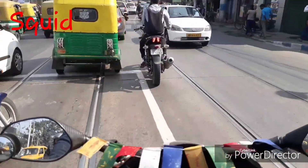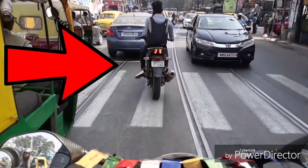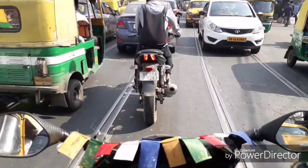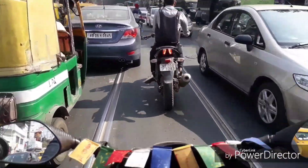He is not wearing a helmet and he is talking on the phone with one hand. Oh my god — he's running along the tram line like this. What a joke.